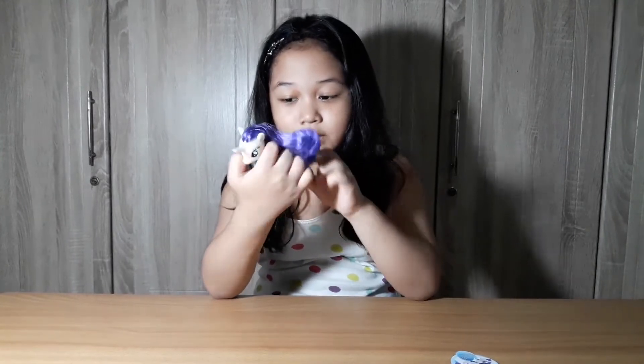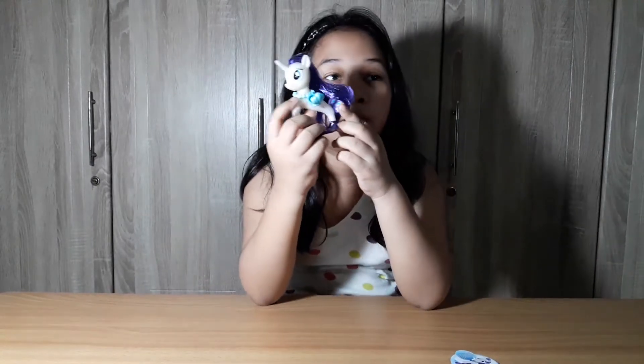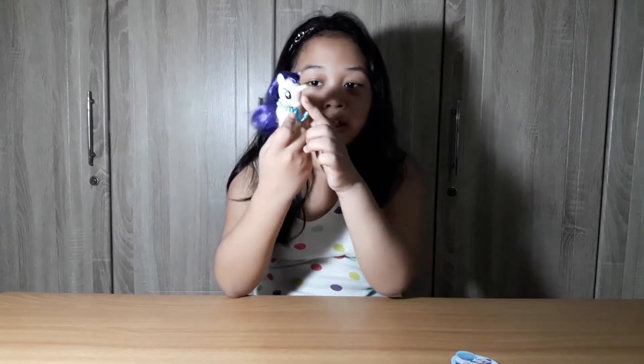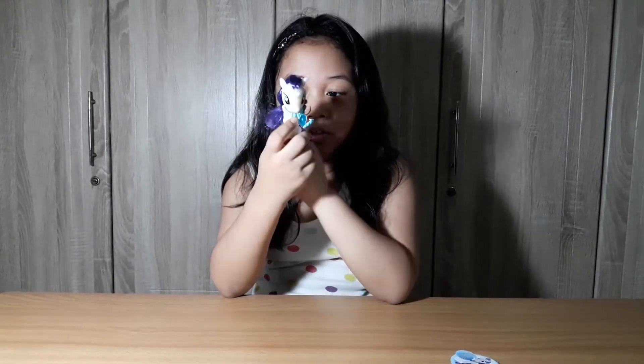And this is her cutie mark, and this is her Diamond Kitty Mark. She really looks beautiful, and she has got these horns. She really looks beautiful.